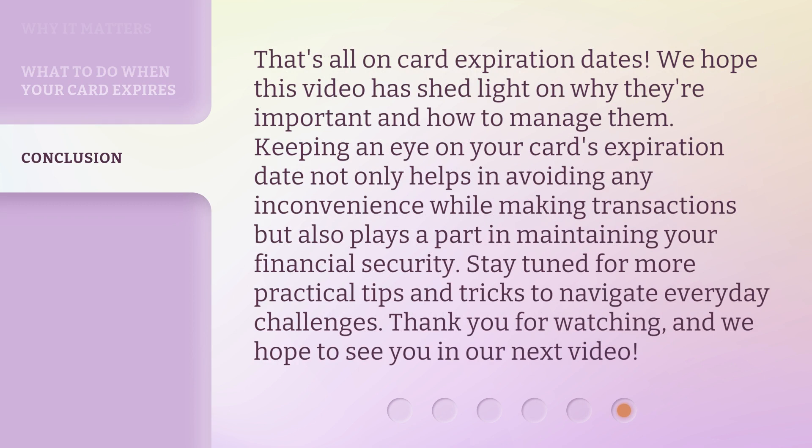That's all on card expiration dates. We hope this video has shed light on why they're important and how to manage them. Keeping an eye on your card's expiration date not only helps in avoiding inconvenience while making transactions, but also plays a part in maintaining your financial security. Stay tuned for more practical tips and tricks to navigate everyday challenges. Thank you for watching, and we hope to see you in our next video.